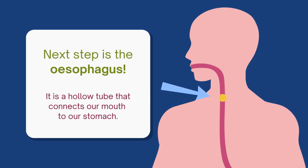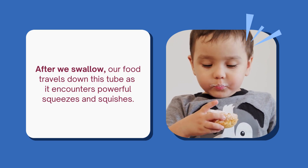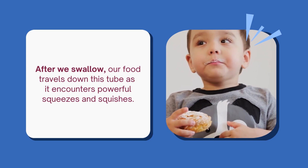Next step is the oesophagus. It is a hollow tube that connects our mouth to our stomach. After we swallow, our food travels down this tube as it encounters powerful squeezes and squishes.